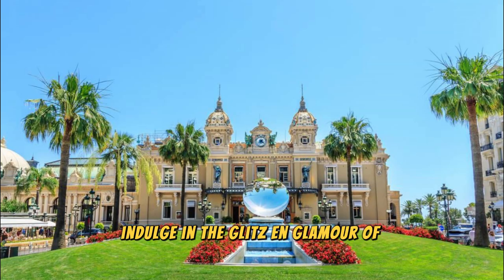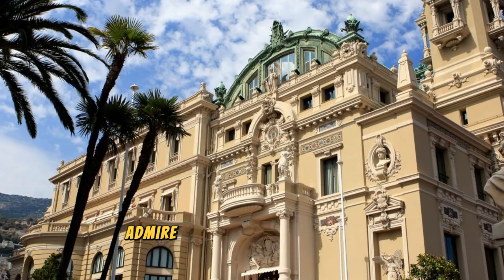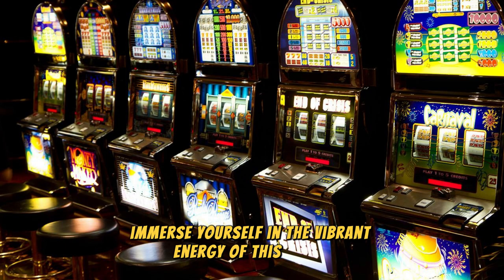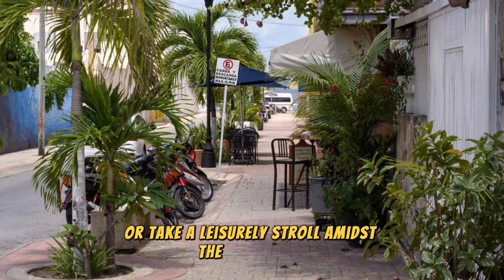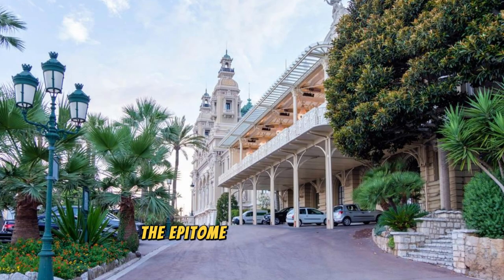Casino Square. Indulge in the glitz and glamour of Casino Square, the beating heart of Monte Carlo's entertainment district. Admire the grandeur of the Monte Carlo Casino, surrounded by luxury boutiques, upscale hotels, and chic cafes that line the elegant square. Immerse yourself in the vibrant energy of this iconic gathering place, where visitors from around the world come to see and be seen. Watch the world go by from a sidewalk cafe, or take a leisurely stroll amidst the palm trees and fountains.